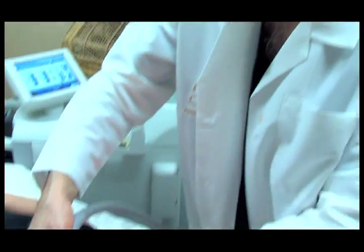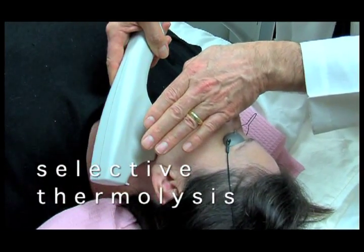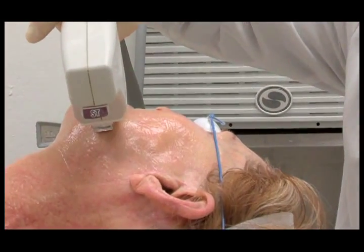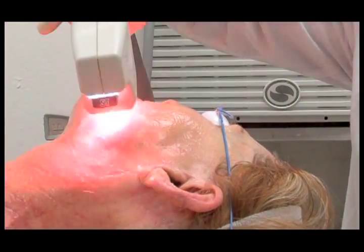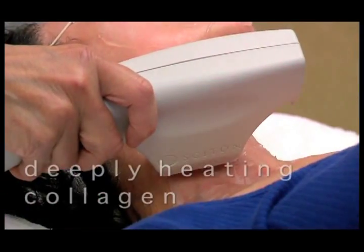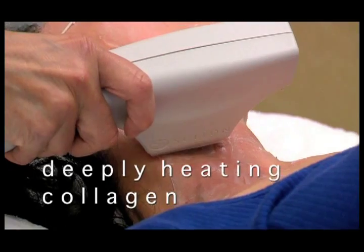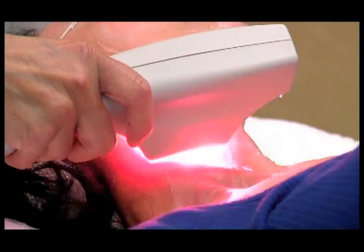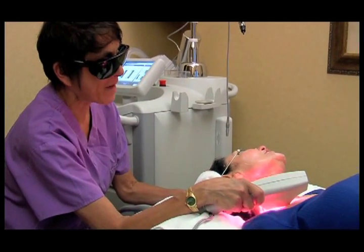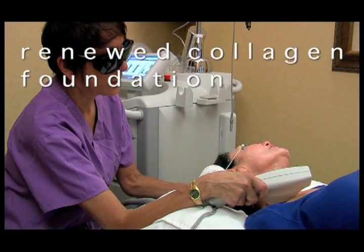The Skin Tight treatment is based on the principle of selective thermolysis. Skin Tight's pulse light technology deeply heats the dermal layers of your skin while at the same time cooling and protecting the entire treatment surface. Deeply heating collagen promotes partial denaturation and contraction of collagen. The heat initiates the body's natural healing process, creating a renewed collagen foundation and increased skin firmness.